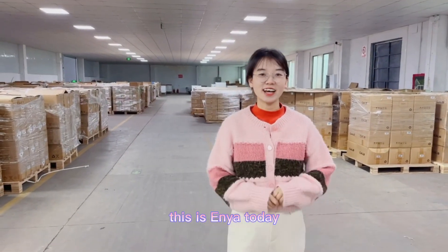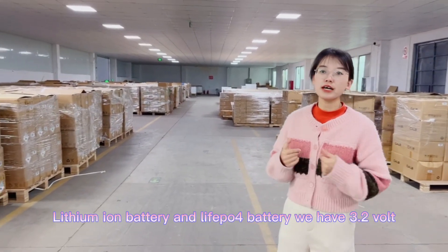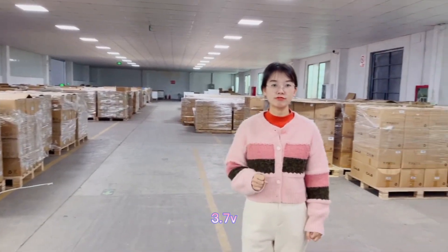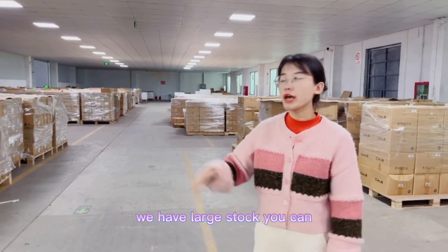Hey guys, this is Anyang. Today I'd like to show you guys our warehouse for lithium-ion batteries. We have large stock.